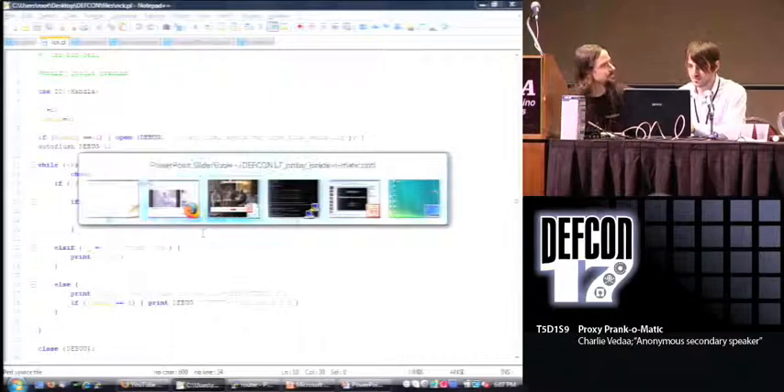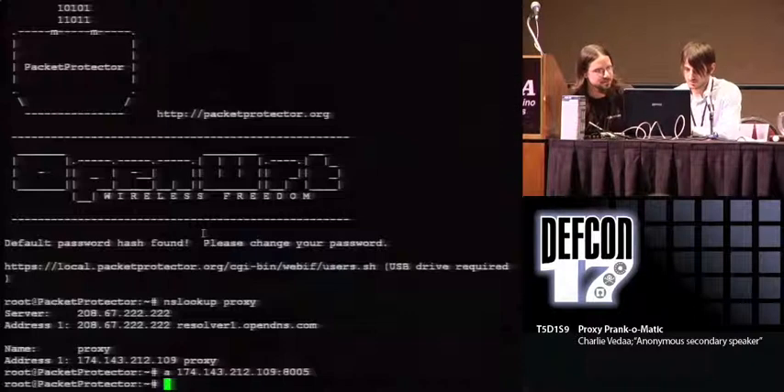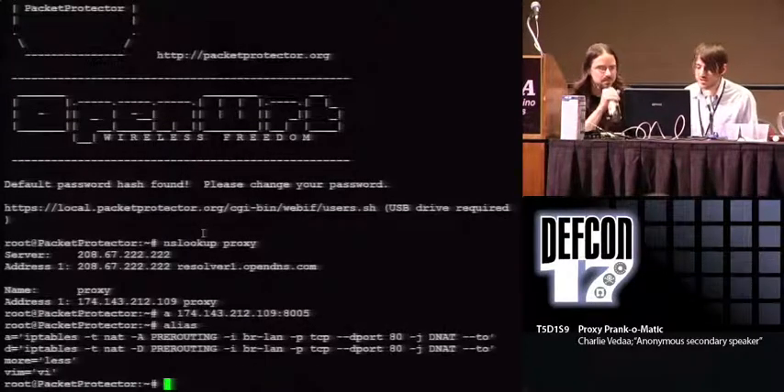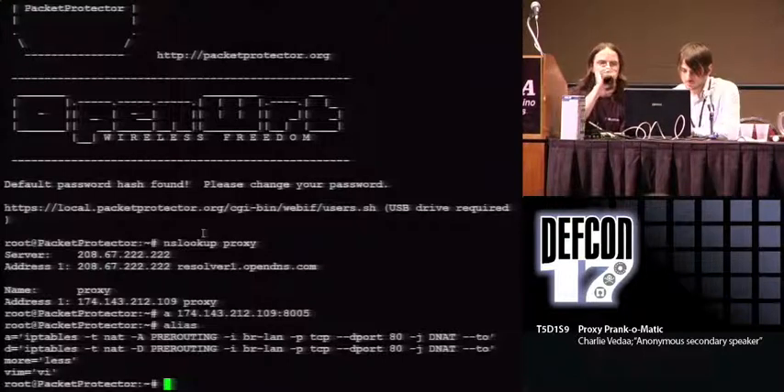Demo number two. What we're doing here is using IPTables to put in DNAT rules, pre-routing, to transparently change where the traffic is going.